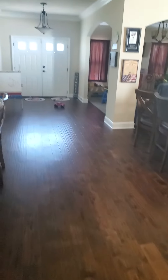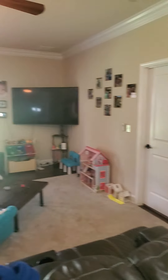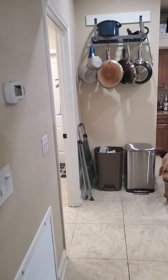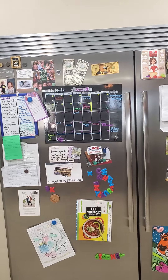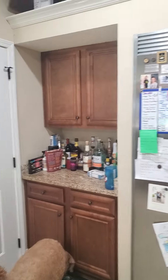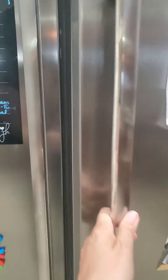So that is tile flooring. Lots of ceiling fans. We've got granite countertops, lots of cabinets, and this is a Frigidaire Professional Refrigerator. Here's your freezer and your fridge.